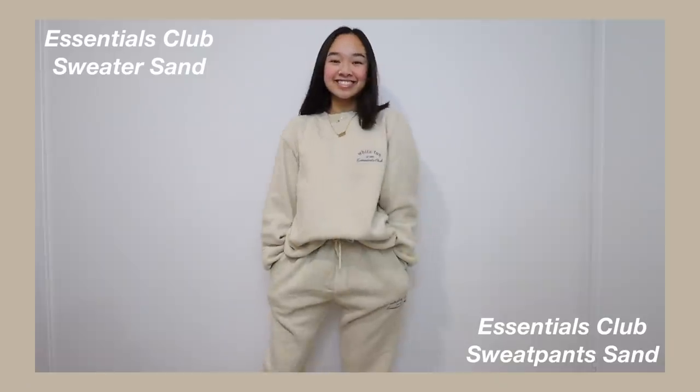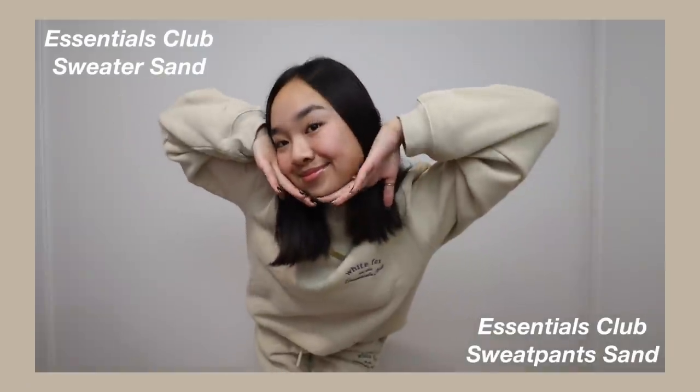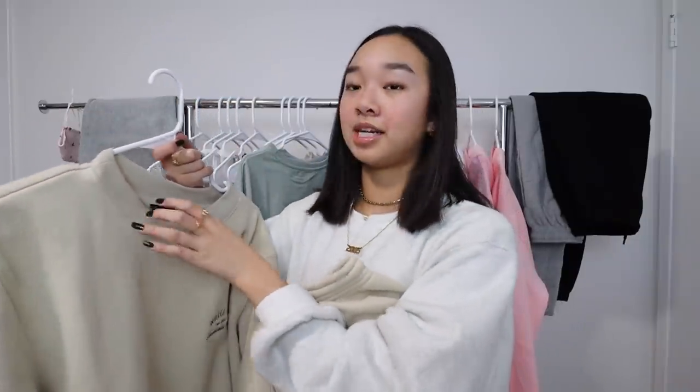Here's the Essentials Club Sweater in Sand with the matching Essentials Club Sweatpants in Sand. I'm just so comfortable and I feel like I can do anything in this set. The crew neck is size small to medium so it's a little oversized, which is one of my favorite things.